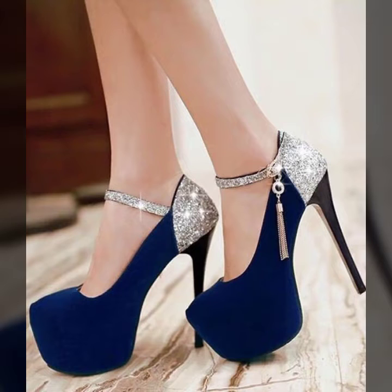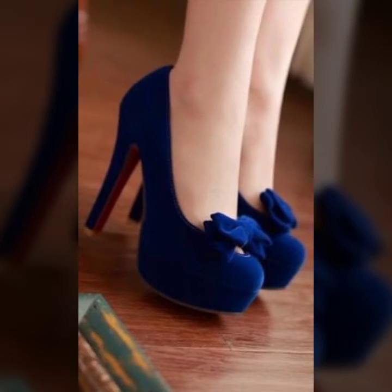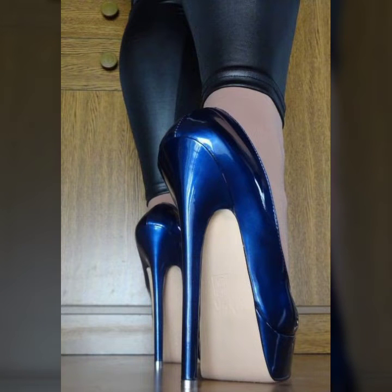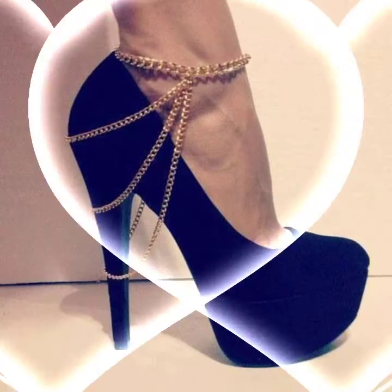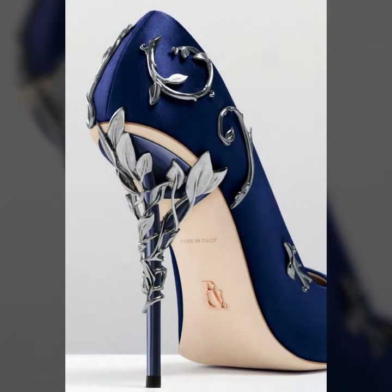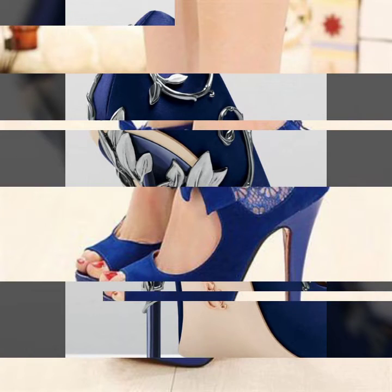You'll also see very stylish clips on shoes, zip designs, and so many beautiful different types of heels like metal heels, transparent heels, leather heels, and velvet shoes. There are many more shades of navy blue color you'll see in this video, so I suggest you watch till the end.